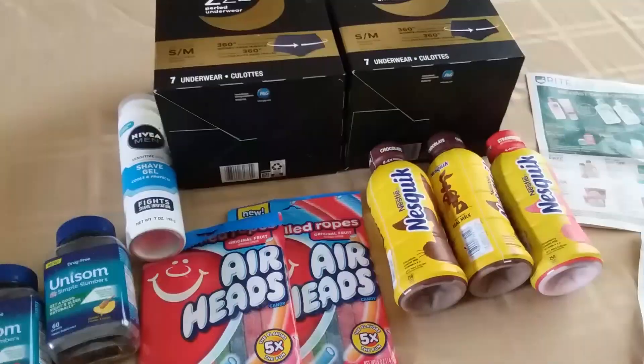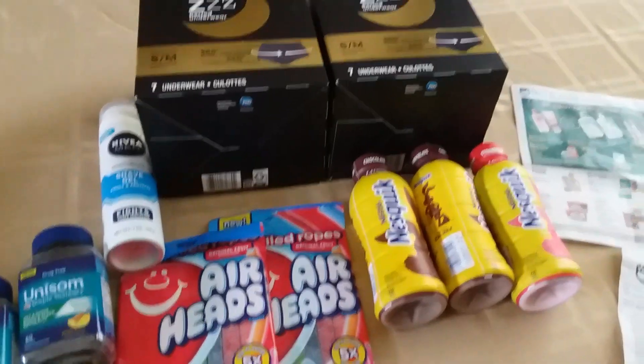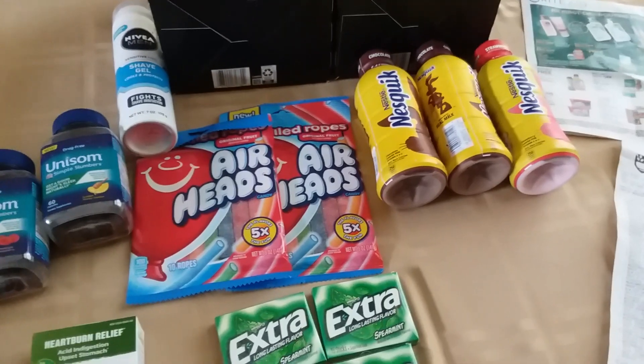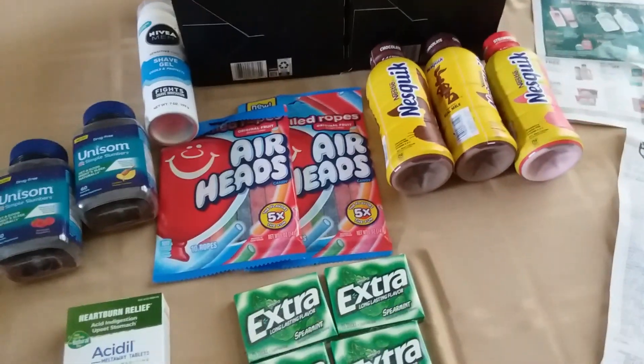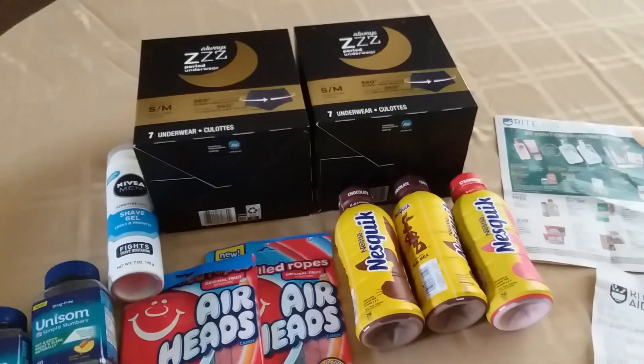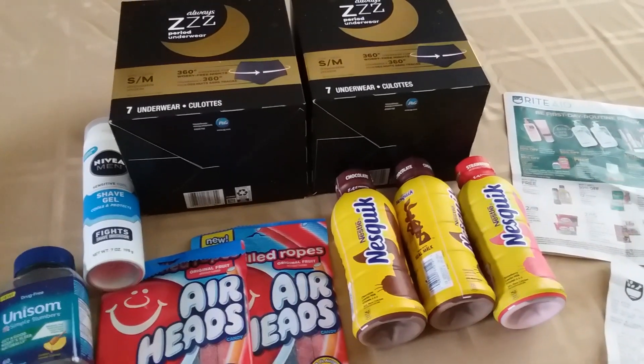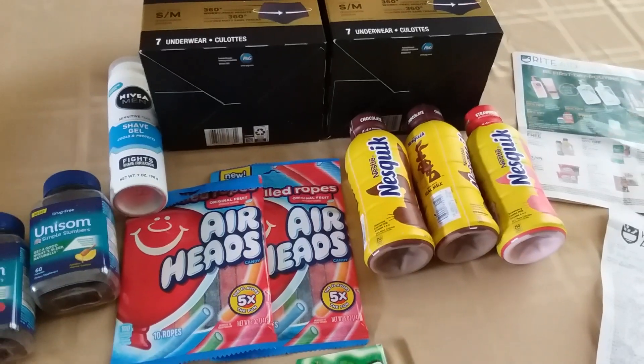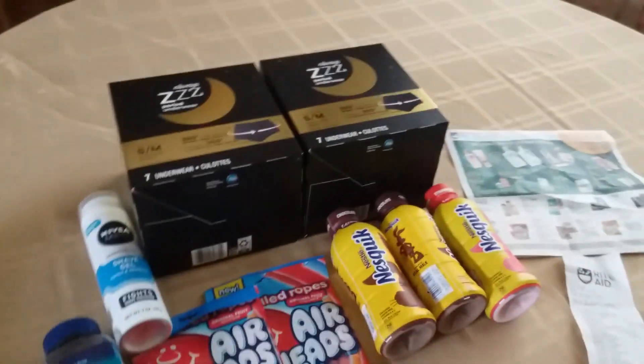This is everything that I got from Rite Aid and it was only 50 cents including tax — absolutely fantastic. There's not a lot of U by Kotex or Poise products in store, so I have to go with other things, but it worked out beautifully and I'm very happy with what I got.